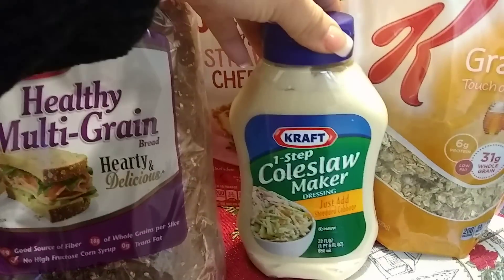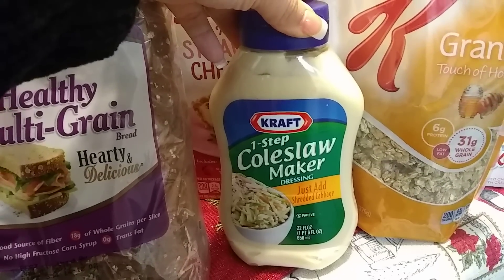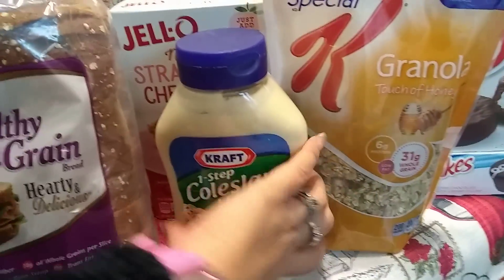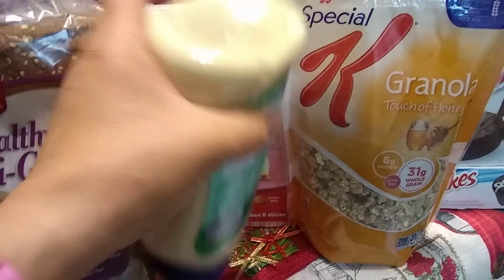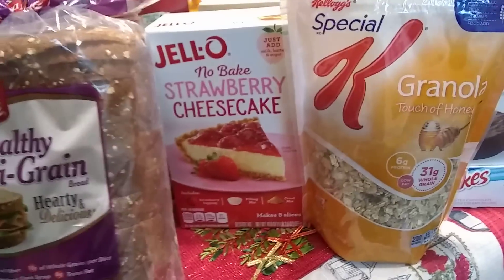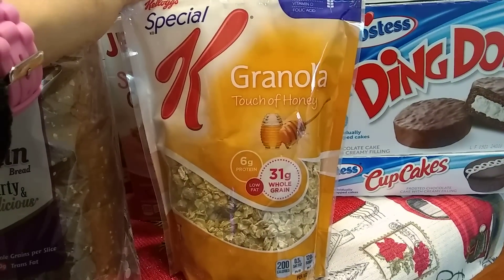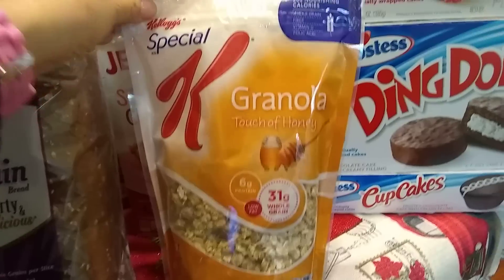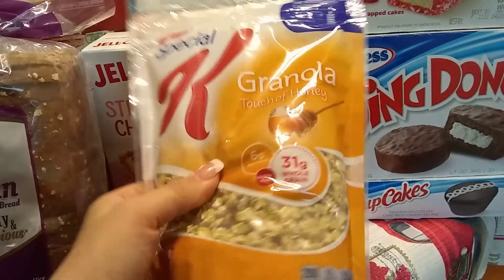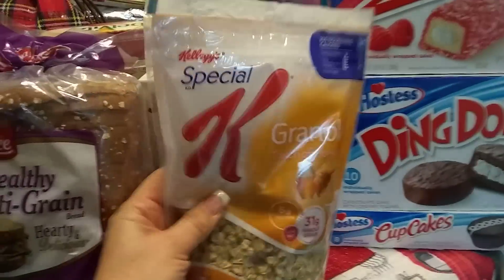I also picked up this Kraft One Step Coleslaw Maker — just add shredded cabbage. I've used this before, it is delicious. It is 22 fluid ounces by Kraft. Great deal for 99 cents. Expiration date February 15, 2019. And Special K Granola, a touch of honey, 31 grams of whole grains, 6 grams of protein per serving. Special K is an awesome brand. 11.3 ounces, expiration date January 14, 2019.